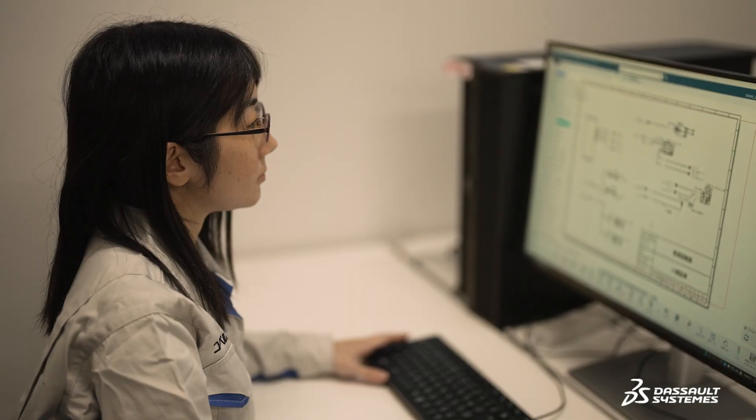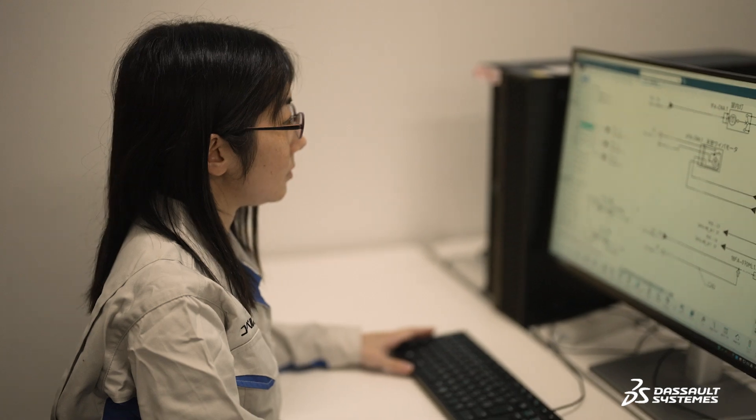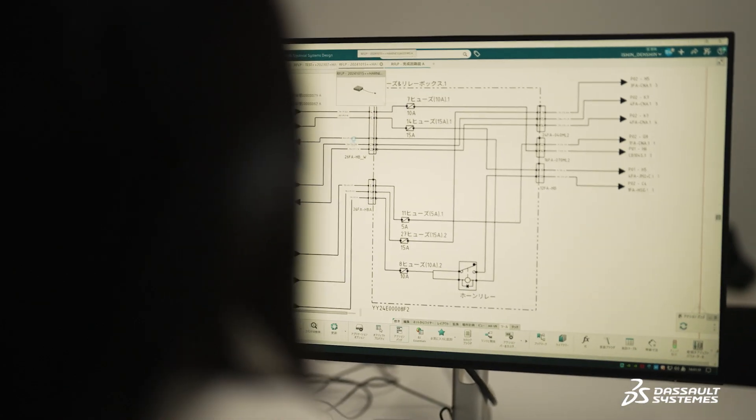I'm using 3D experience CATIA for harness design, and I think its best feature is the ability to link the circuit diagram with the harness diagram. For example, when there's a design change in the circuit diagram, it's immediately reflected in the harness diagram.